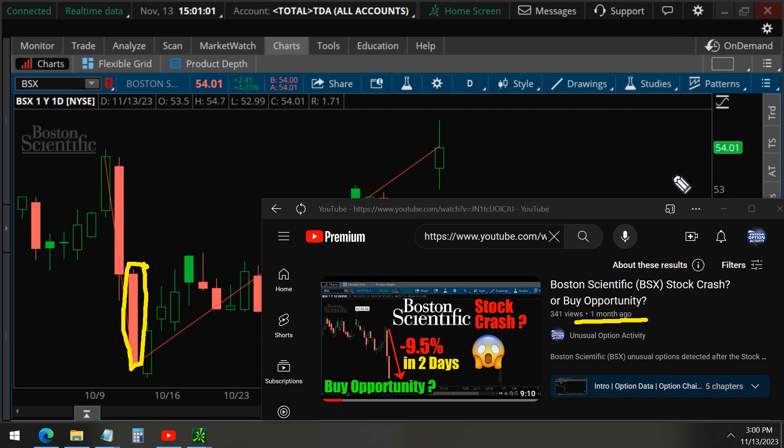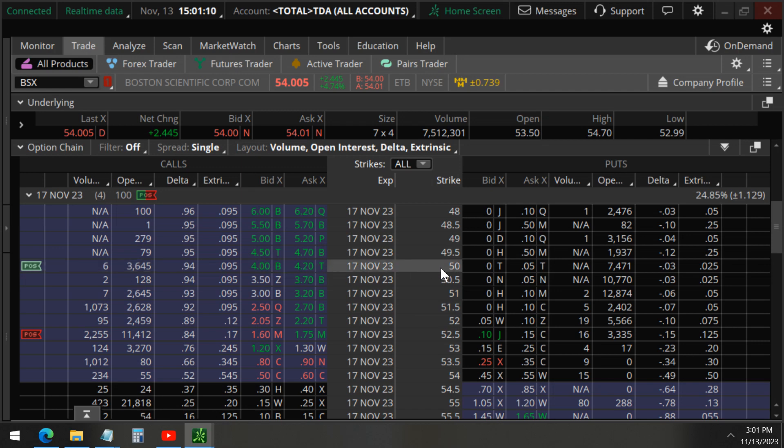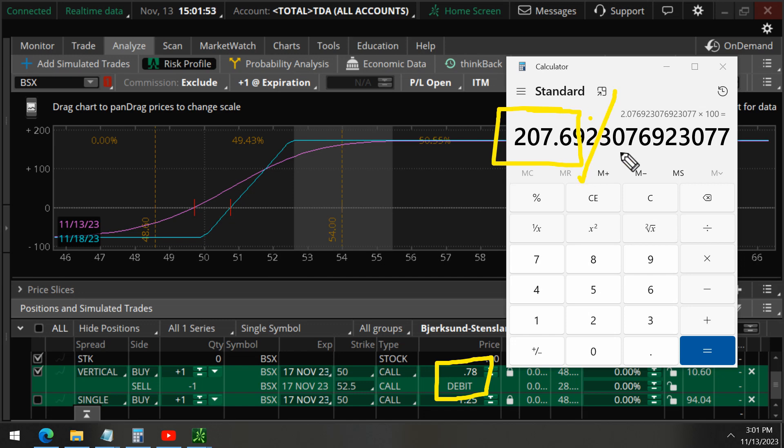This trade consisted of call options that we bought and sold at the 50 strike and also the 52.5 strike — a vertical call spread. Looking at the profit/loss diagram currently, you can see the profit is $162 per trade and we spent $78. So if we take 162 divided by 78, times 100, we get 207% profit in a month.